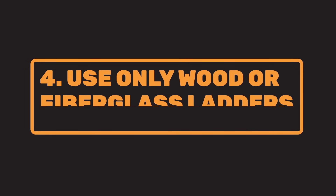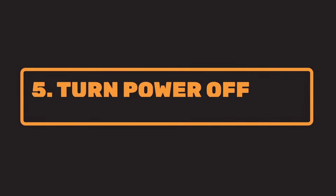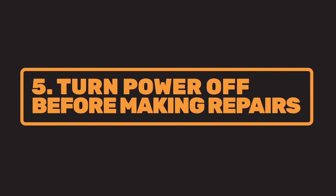Four: use only fiberglass or wooden ladders near electricity — never metal. And five: always make sure the power is turned off to any device or tool before you make repairs.